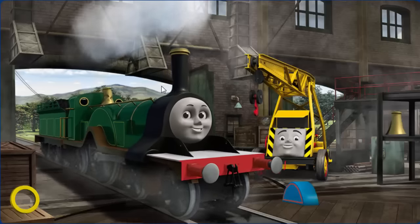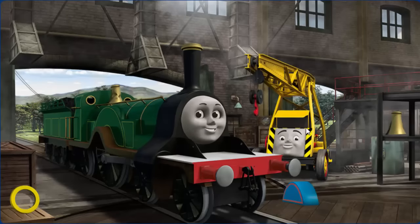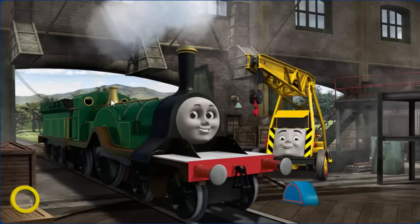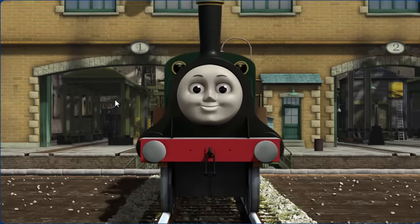Emily's dome is broken. You fixed it! Emily is ready to get back to work.